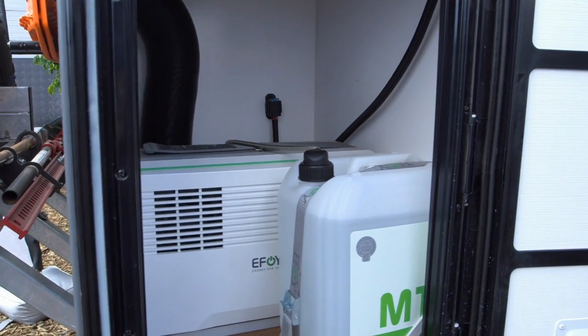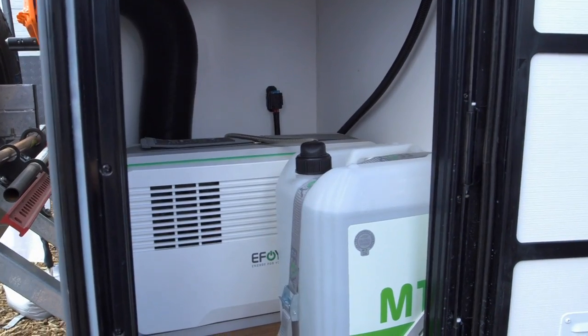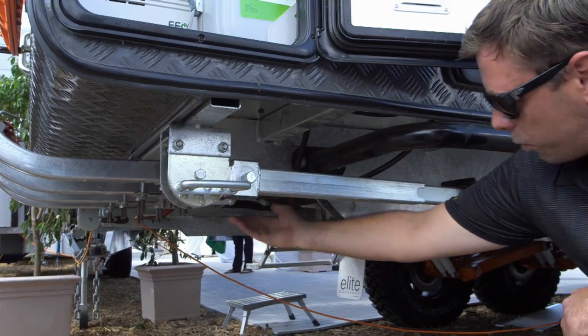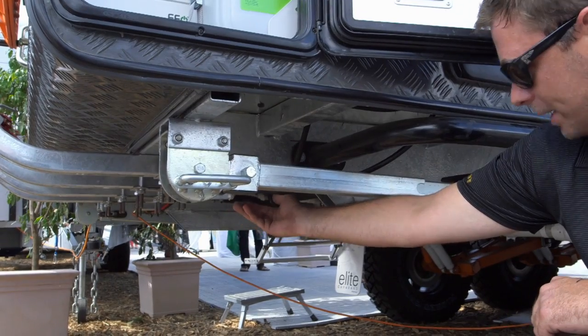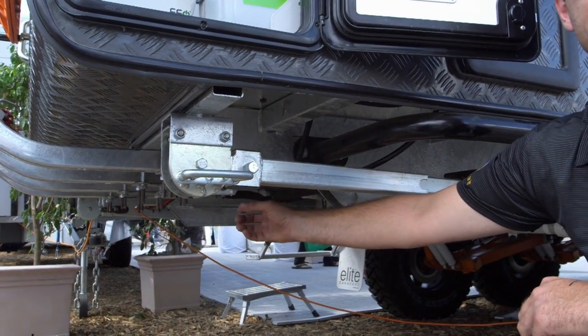This fuel cell is 100% safe. The only byproducts that you get from the methanol is a little bit of hot air, which we have a vent on our back wall. And we do get a bit of water drip out from behind our rail here. The water that comes out of it, I've been told, is absolutely 100% pure — and I can fill a cup with it and drink it and it's 100% safe.